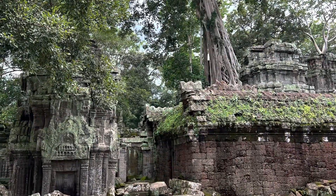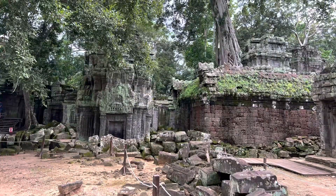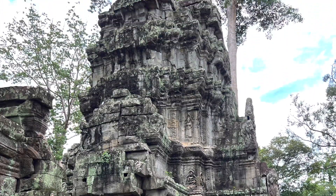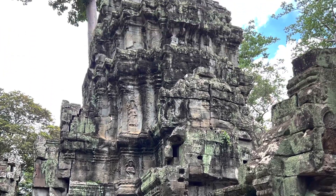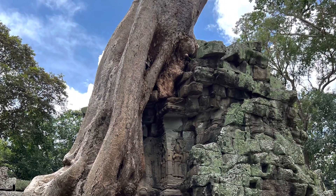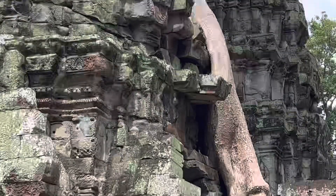Nowhere else in the world like it, I think. Ta Prohm was one of the most remarkable temples we visited on this visit to Siem Reap. And it is an easy temple to visit because the grounds are relatively flat — no tall staircases or steps to climb. You just walk around and admire these overgrown trees.